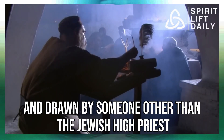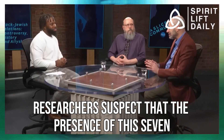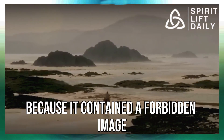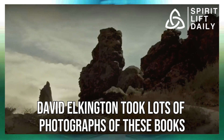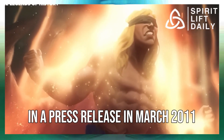Only the high priest was permitted to see the seven-branched menorah. Researchers found it puzzling that something regarded as God's own furniture could be seen and drawn by someone other than the Jewish high priest. They suspect that the presence of this seven-branched menorah was the reason many of the tiny books were sealed away — because it contained a forbidden image that shouldn't be seen by the general public. David Elkington took many photographs of these books and laid claims on them in a press release in March 2011.